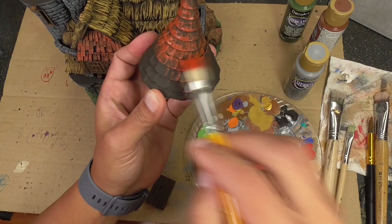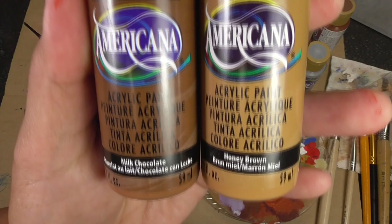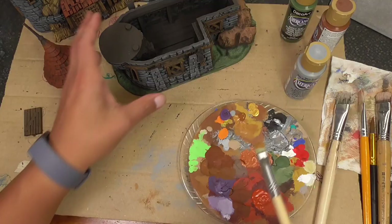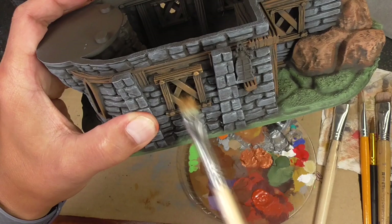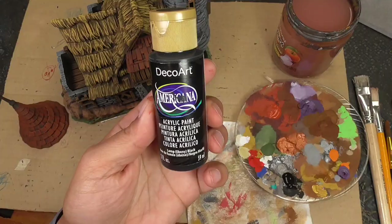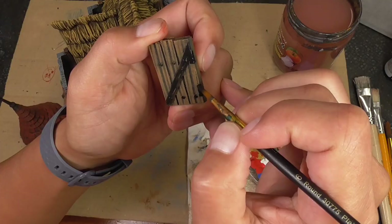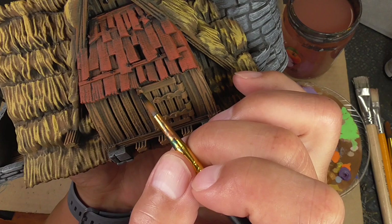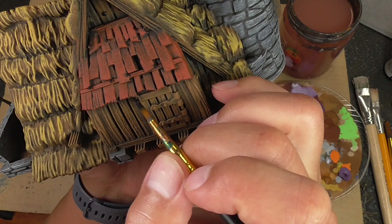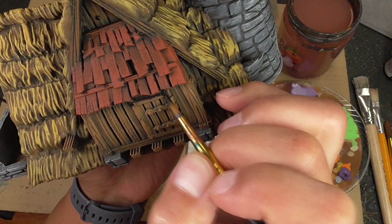I grab milk chocolate and honey brown mixed together and do a highlight layer on all of the wood. You can skip the mix and go straight to honey brown, but having an intermediary color makes the contrast less striking. Then using plain black acrylic and my sable brush with regular wet painting — not dry brushing — I go over all of the metal pieces including the door and windows, getting the black down into the recesses.